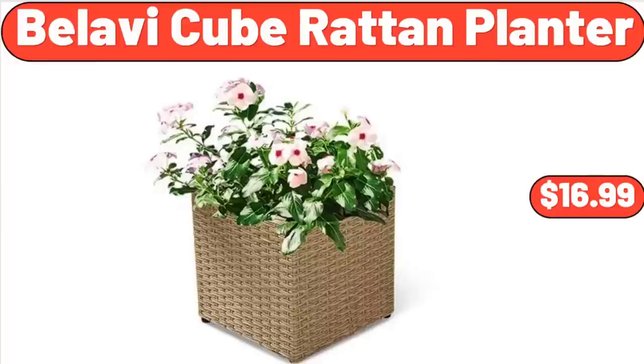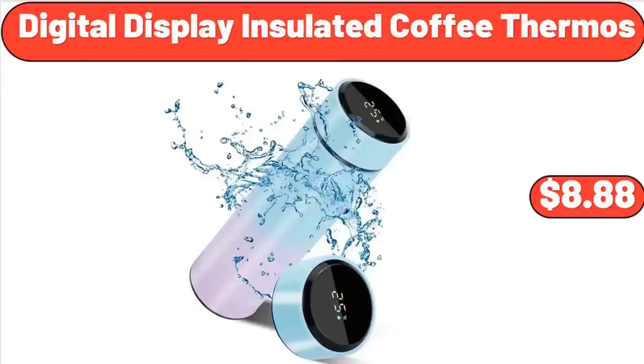Bellavi Cube Rattan Planter, $16.99. Digital Display Insulated Coffee Thermos, $8.88.